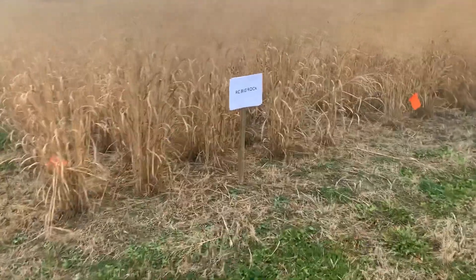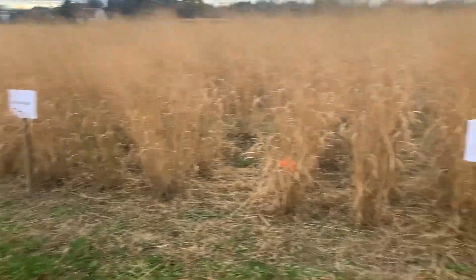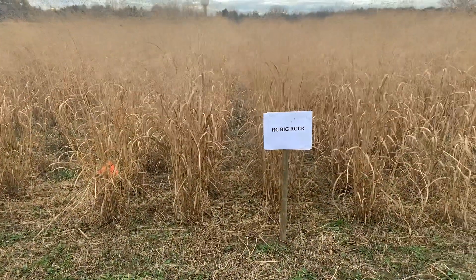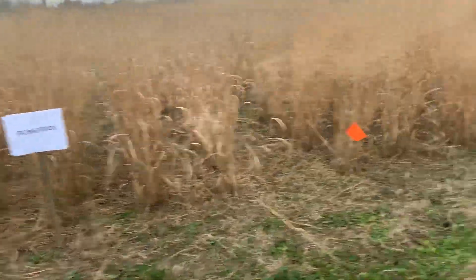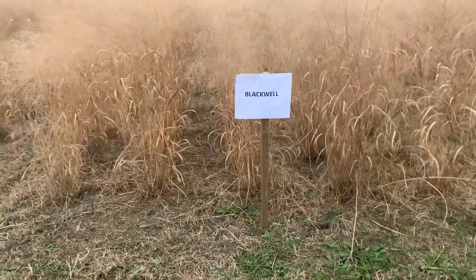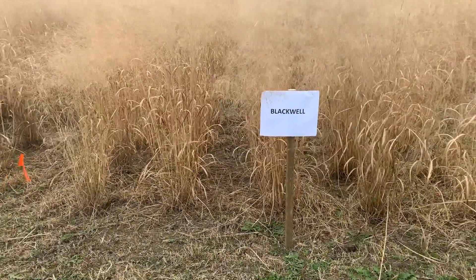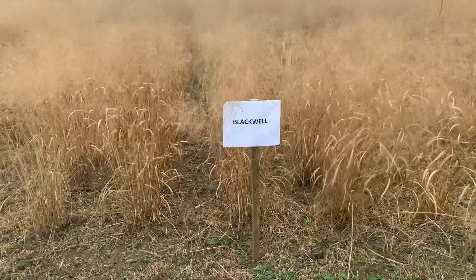Beside that you have the RC Big Rock, which is taller than the Caven Rock and more erect, with fewer tillers and bigger tillers. Beside that you have Blackwell out of Oklahoma — it's got fairly narrow leaves and it's not that tall.